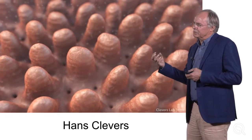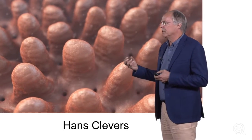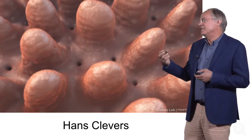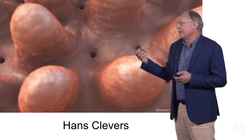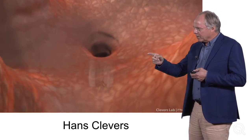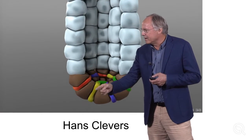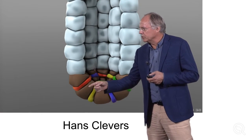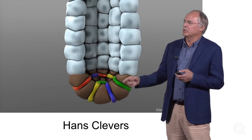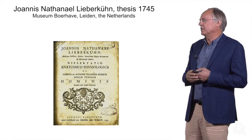The cells on those villi are exposed to a very threatening biological environment, and that is probably the reason why they only live for a few days. They're constantly being replenished by cells that come out of these structures called crypts — you see them here. In the story I'm going to tell, I try to show you that these multicolored cells at the base of the crypts are the stem cells that drive this incredibly active self-renewal process.